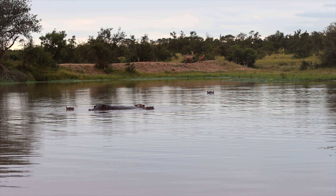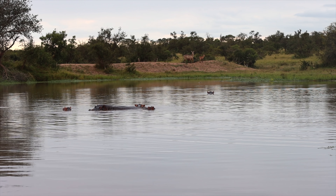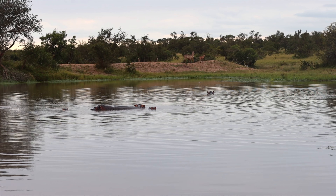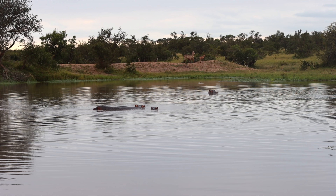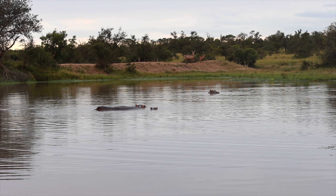Just up at Skybeds now. We're with the hippos, some waterbuck in the background, and you can hear the buffalo weavers chirping in the trees above. We're just going to listen to the bush noises for a bit.